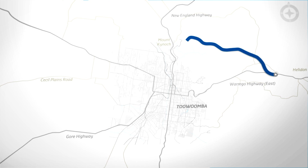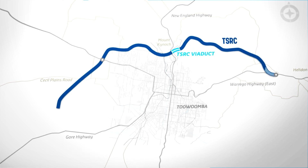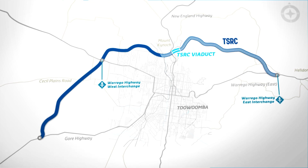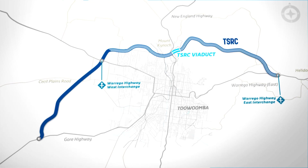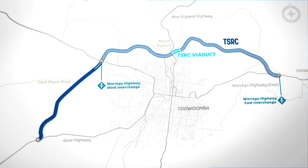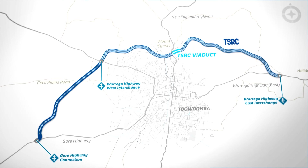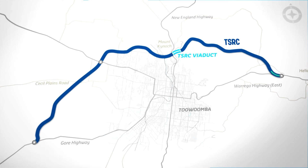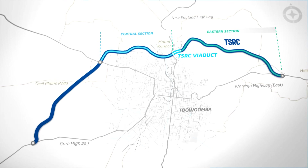The Toowoomba Second Range Crossing project is a four-lane highway that runs from Warrago Highway East Interchange to Warrago Highway West Interchange and then continues as a two-lane carriageway until the Gore Highway. The 41 kilometre road project has been divided into three areas: East, Central and West.